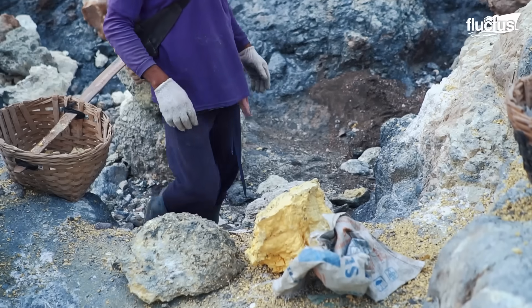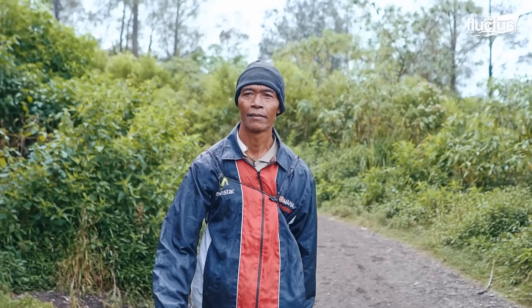Mining traditions are often passed down through generations in rural communities, where families like Paka San's teach artisanal techniques.